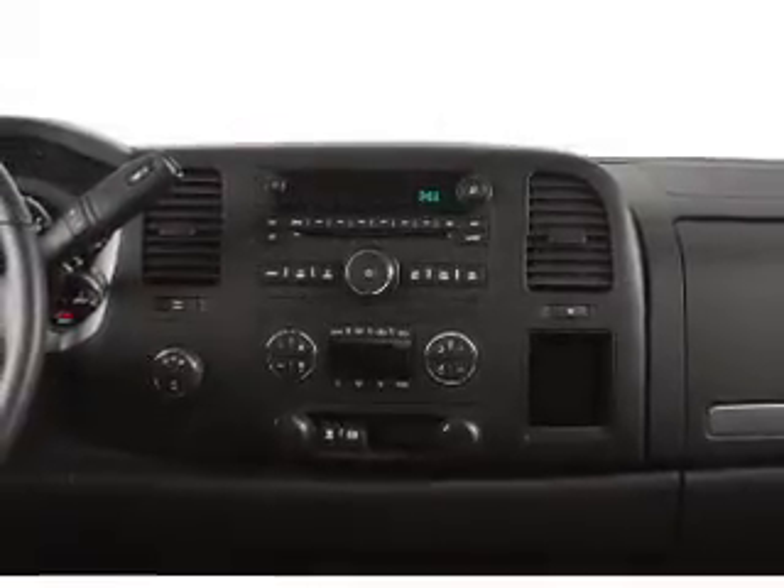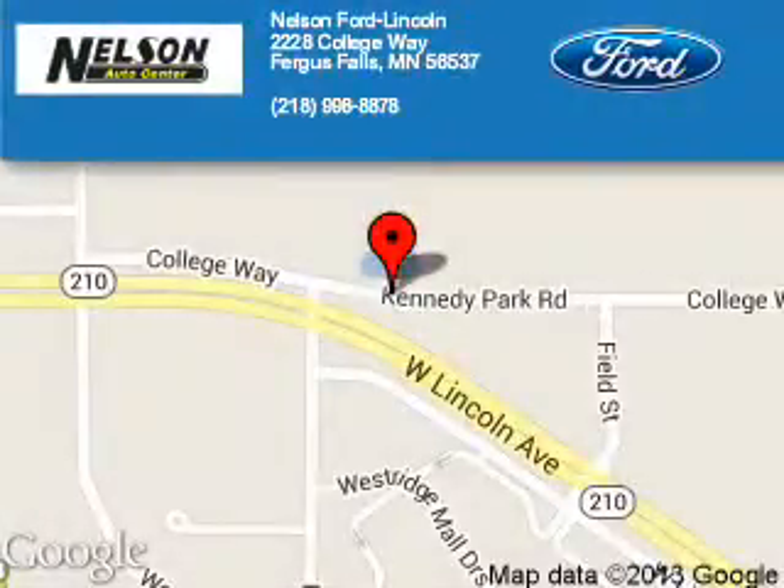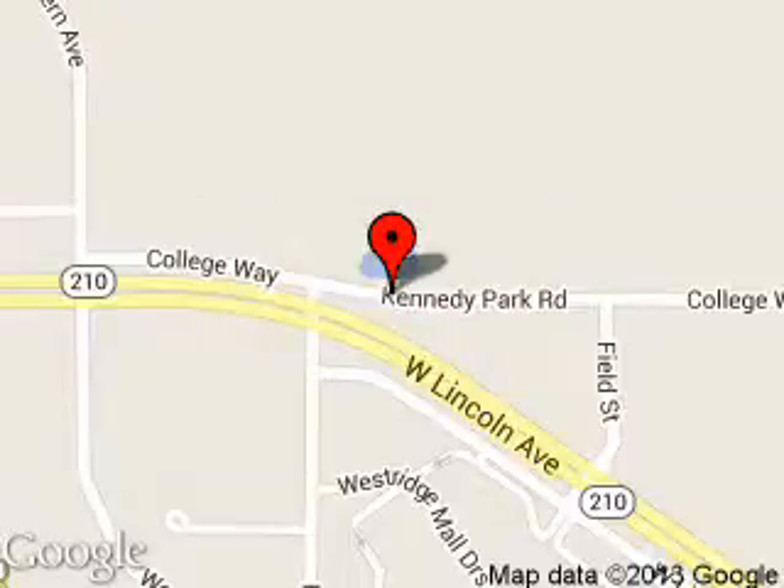Let us put you in the driver's seat today. Call or click to contact us. Nelson Fort Lincoln is dedicated to doing everything possible to ensure that the experience you have selecting your next vehicle is a pleasant one. We are located at 2228 College Way, Fergus Falls, Minnesota, 56537.